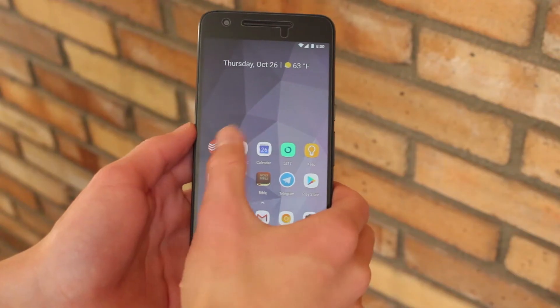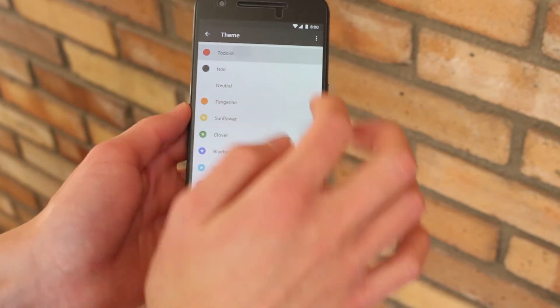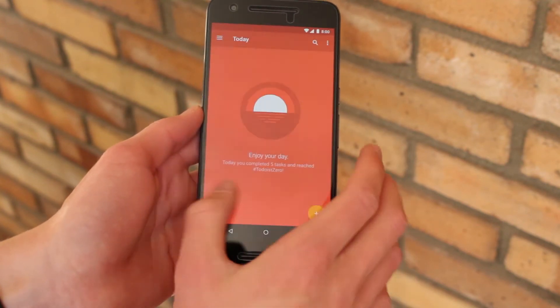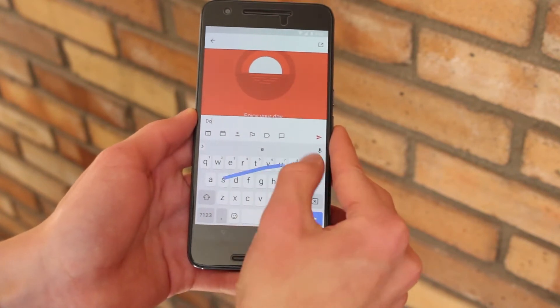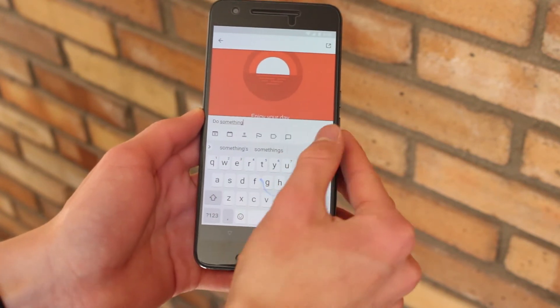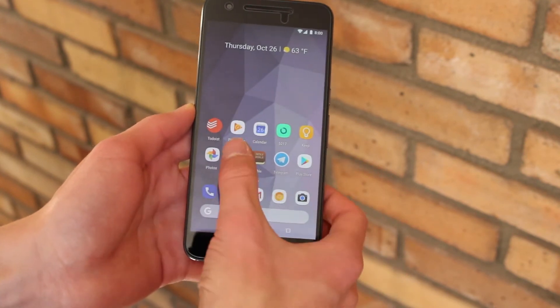First is Todoist — or some people pronounce it 'to-doist', but that just sounds wrong. I absolutely love using this app. I'm able to quickly add tasks that I need to do today, tomorrow, or in a month. It's super easy to schedule items. With the cross-platform support and material design, this app crushes any other competition, in my opinion. However, I don't put any school-related items into Todoist — I use Trello for that.